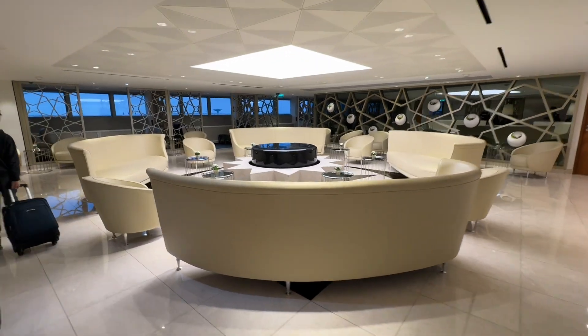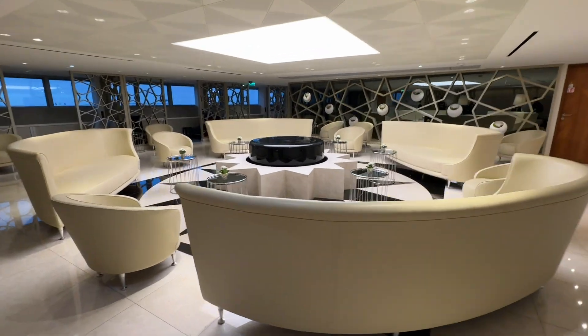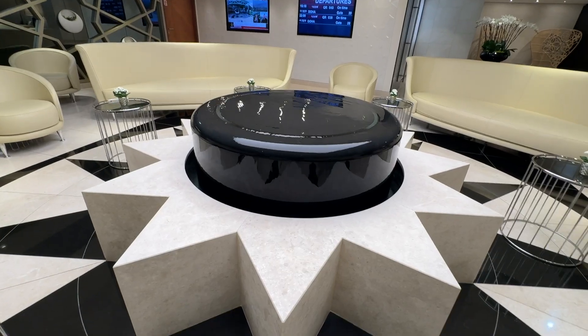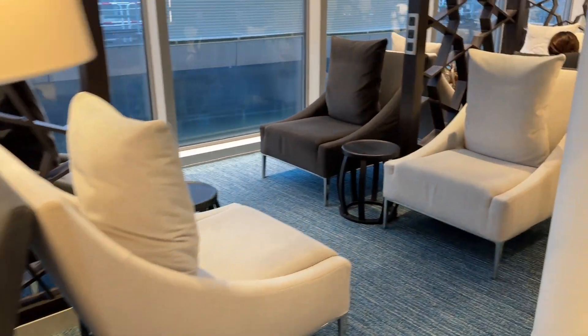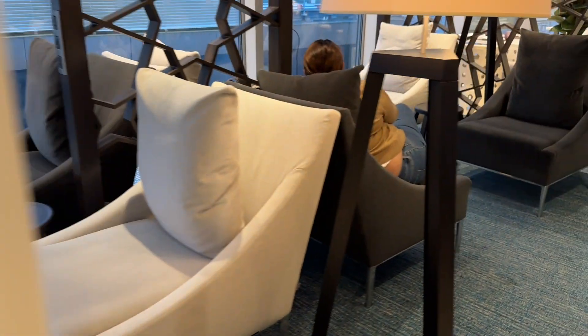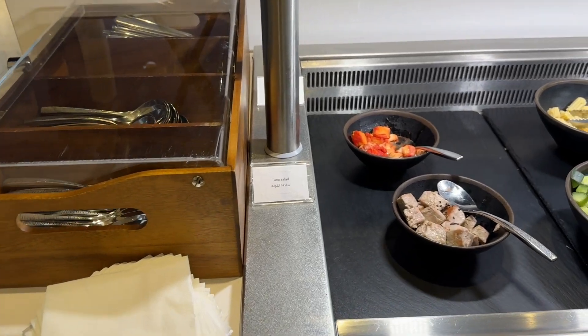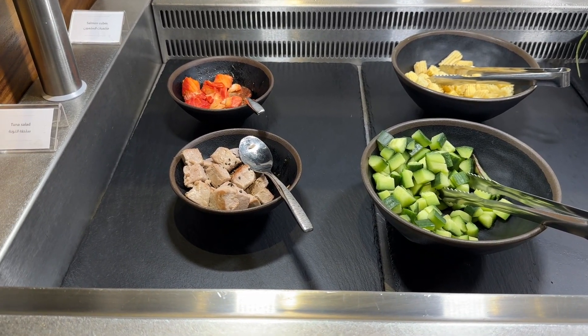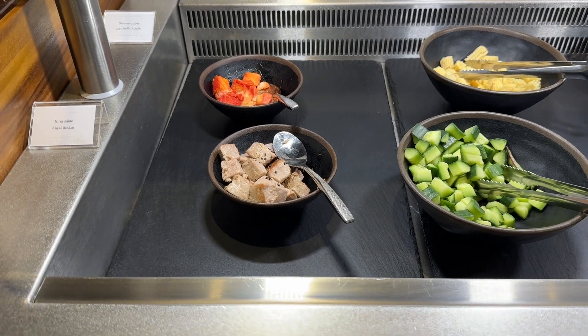Look at this — that's the big space, there's a little fountain here. Very comfortable seats. I'm now at the Qatar lounge and this is what you get for breakfast.